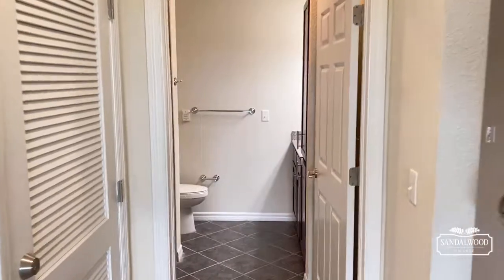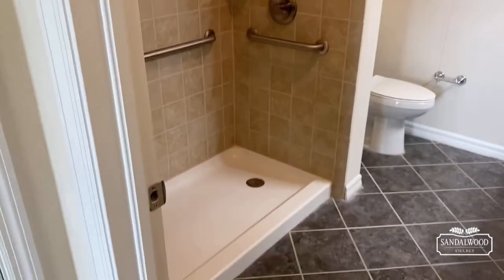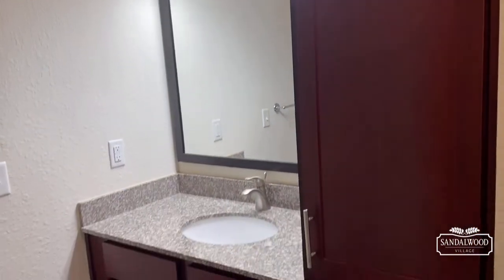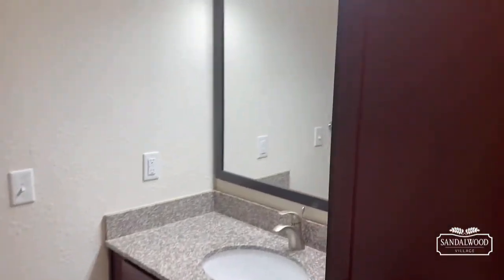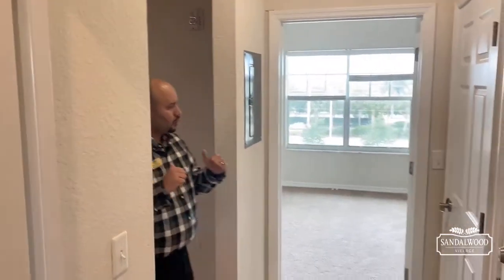Then we're going to take a trip into the bathroom. We have a beautiful walk-in shower — love that tile backsplash, love the cherry wood on the vanity. Of course there's plenty of space for your towels, linens, medicines, whatever you need. And with maintenance-free living, all these light bulbs, pictures — anything that happens, we take care of that as well.